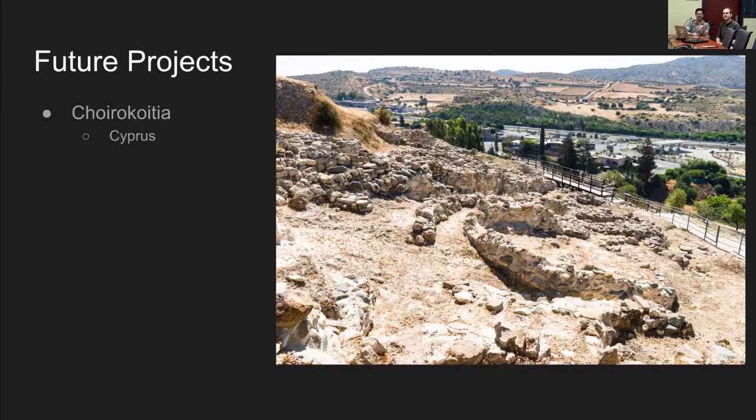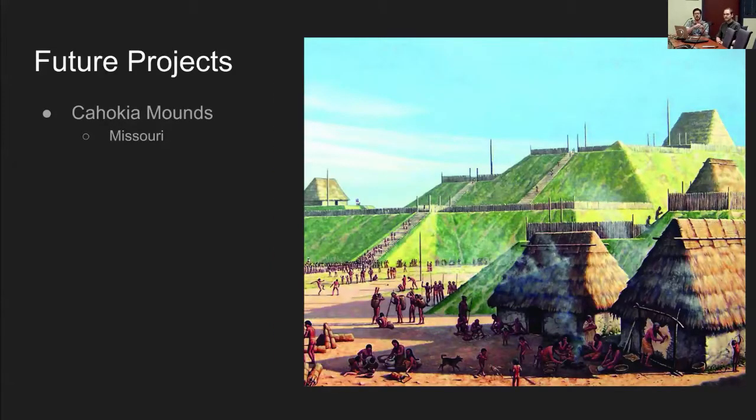Some future collaborations we're looking at include the Koiro-Kotia site in Cyprus — an ancient village we're considering recreating as a virtual environment — and closer to home, the Cahokia Mounds, an ancient Native American civilization that at its peak was roughly the same size or larger than contemporary London. These two sites are quite similar in terms of what's needed to create a large fabricated environment in virtual reality for archaeological research.